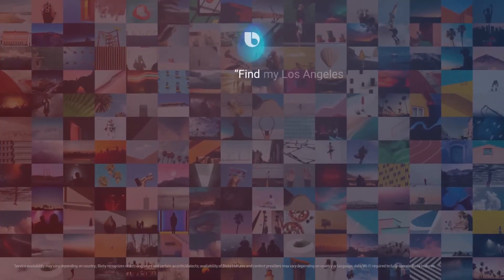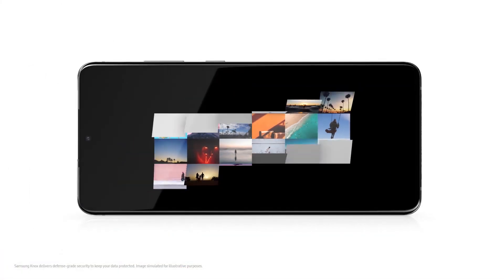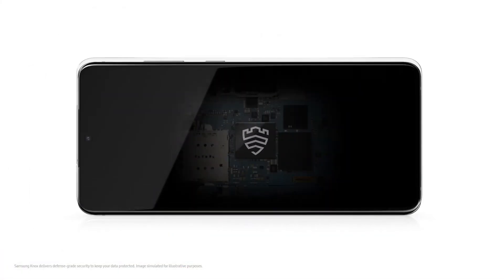Hi Bixby, find my Los Angeles photos. And while these photos are protected with Knox, we've added a secure processor that's dedicated to protecting your PIN and password too.